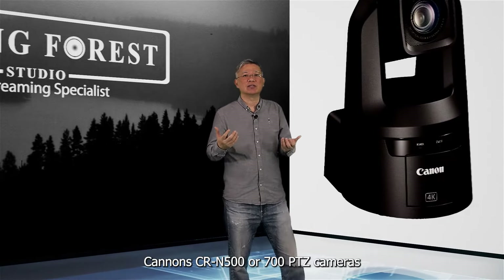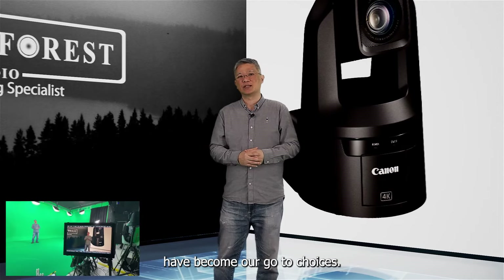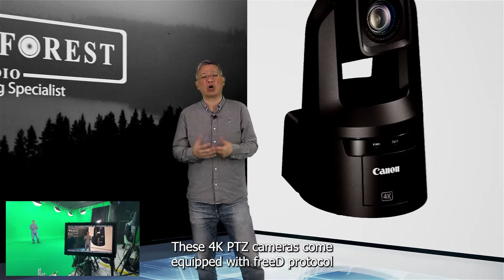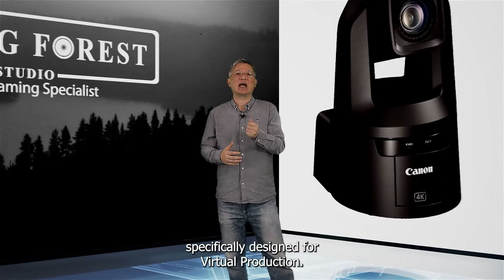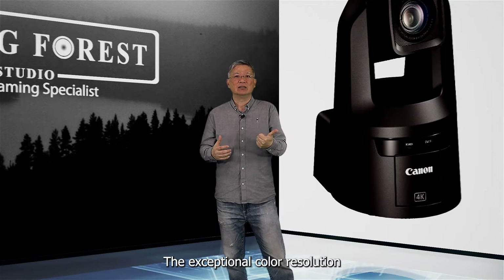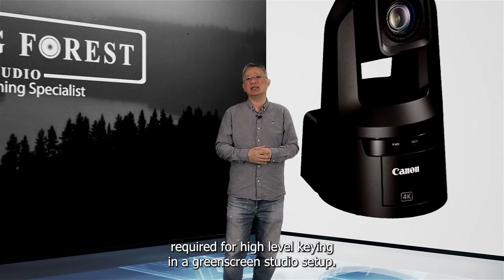Now let me tell you why Canon CR-N 500 or 700 PTZ cameras have become our go-to choices. These 4K PTZ cameras come equipped with 3D protocol, specifically designed for virtual production. The exceptional color, resolution, and quality of these cameras meet the demanding standards required for high-level keying in a green screen studio setup.